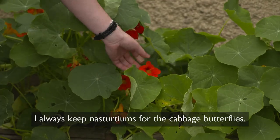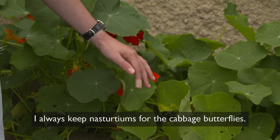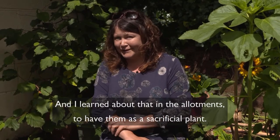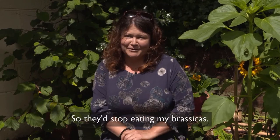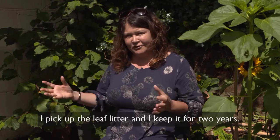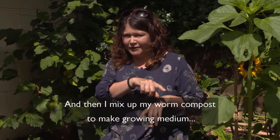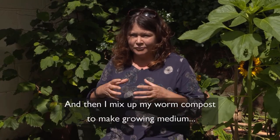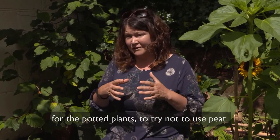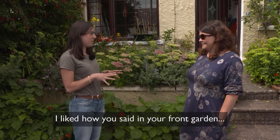I always keep nasturtiums for the cabbage butterflies — I learned about that in the allotments, to have them as a sacrificial plant so they'd stop eating my brassicas. I pick up the leaf litter and keep it for about two years, then I mix up my worm compost to make a growing medium for the potted plants, trying not to use peat.